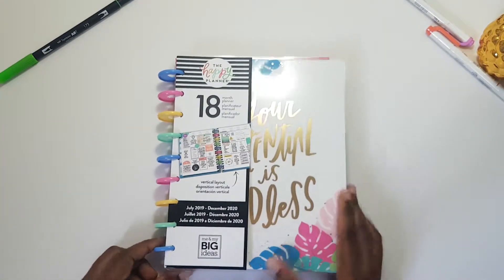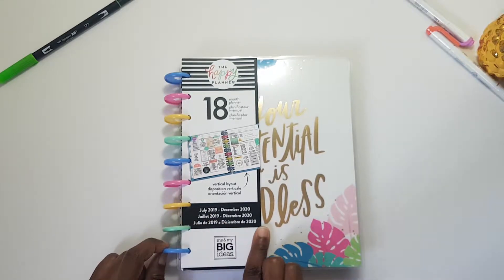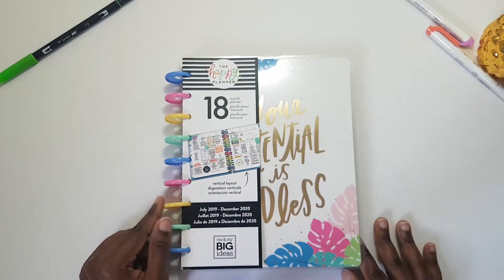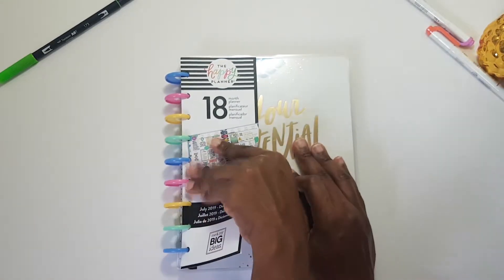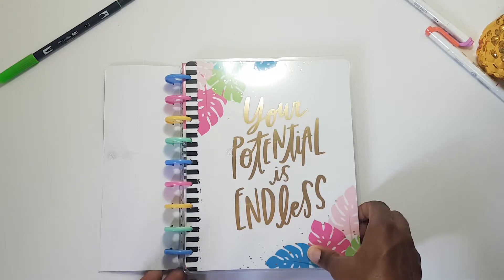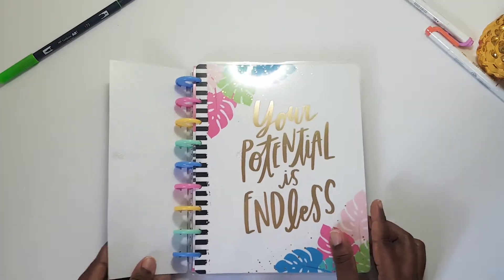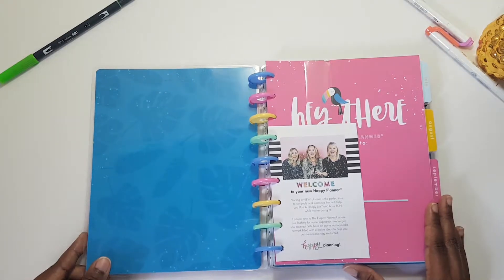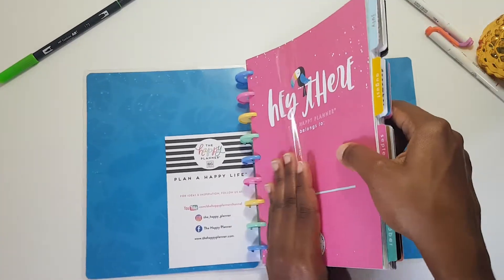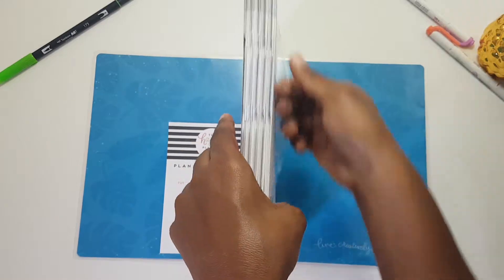Last but not least from Amazon, I got my vertical planner. It's another 18-month Happy Planner, dated July 2019 to December 2020, in vertical layout with pastel rings. I hadn't opened it before so we get to open it together. The cover says 'your potential is endless' with beautiful gold foiling.